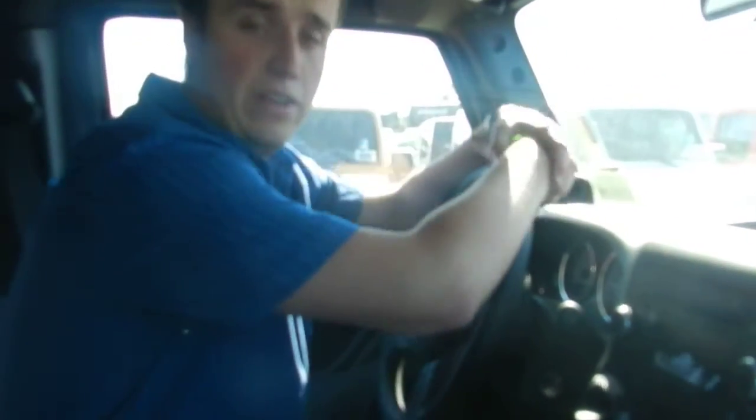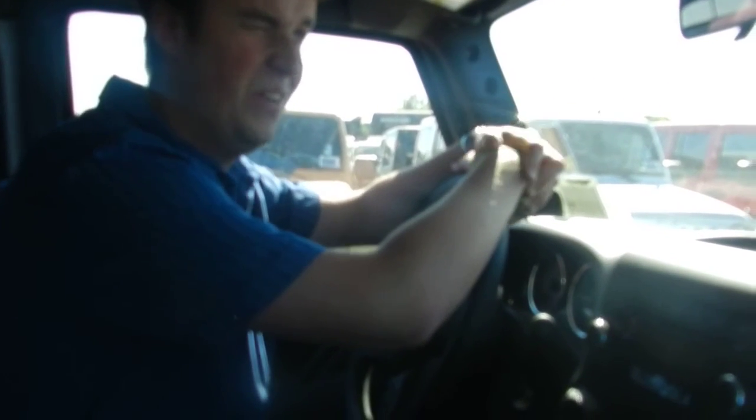This is my review of the 2014 Jeep Wrangler Unlimited Sport. Give us a call at the dealership: 780-473-6388, and ask for Spencer.